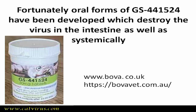Fortunately, oral forms of antivirals have been developed. They wipe out the virus from the intestine first — they hit the virus where it is replicating the most — and this is why there are fewer relapses in cases treated with GS pills than those treated by GS injections.